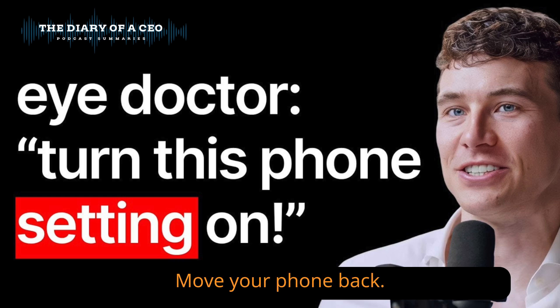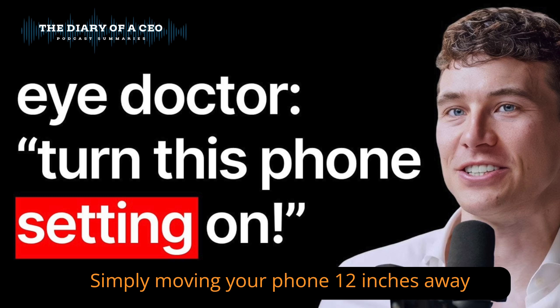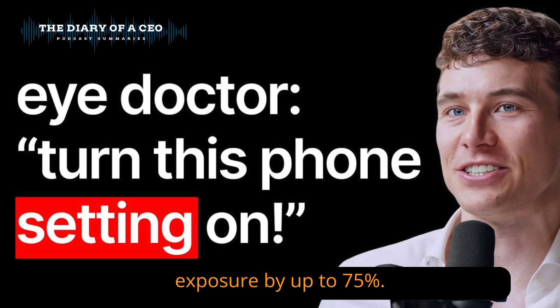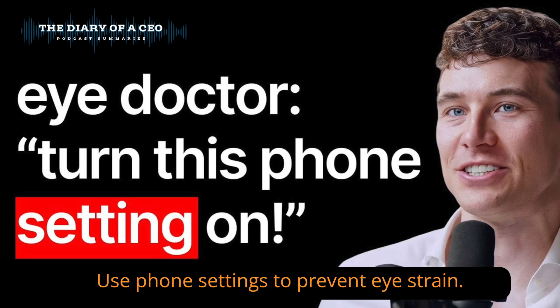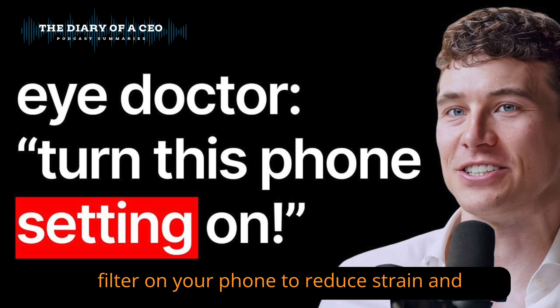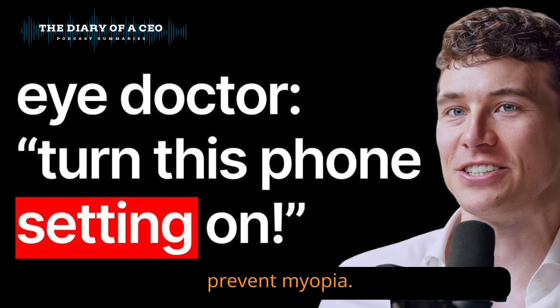Move your phone back. Simply moving your phone 12 inches away from your face can reduce blue light exposure by up to 75%. Use phone settings to prevent eye strain — enable screen distance or a blue light filter on your phone to reduce strain and prevent myopia.